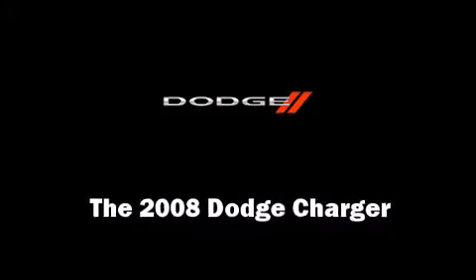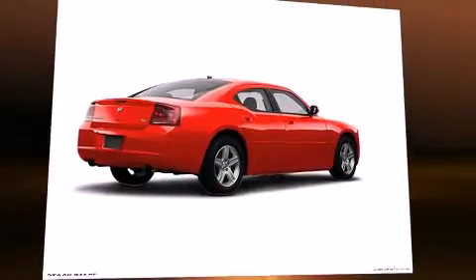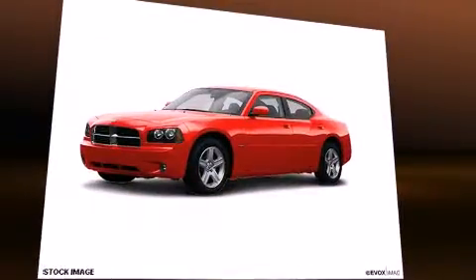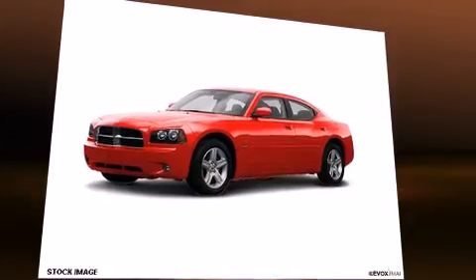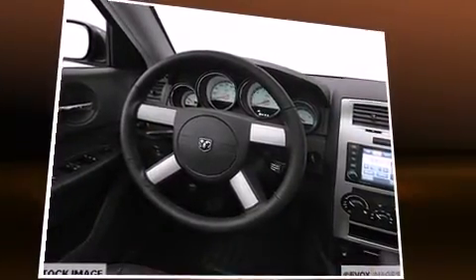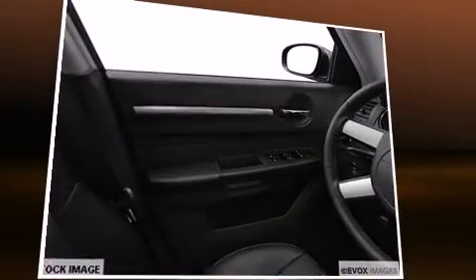This four-door, five-passenger sedan has not yet reached the 50,000-mile mark. Under the hood, you'll find an eight-cylinder engine with more than 400 horsepower, providing a smooth and predictable driving experience.